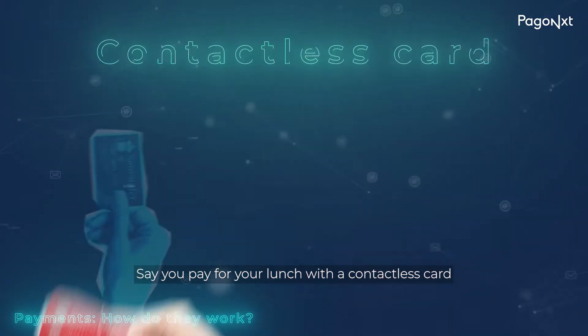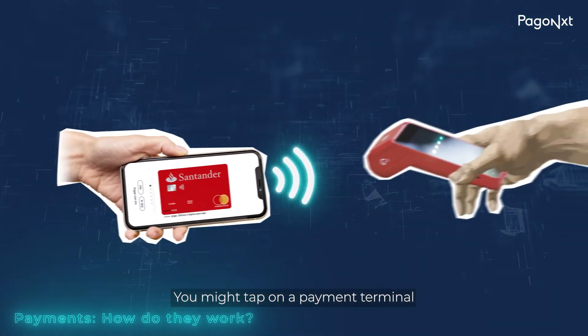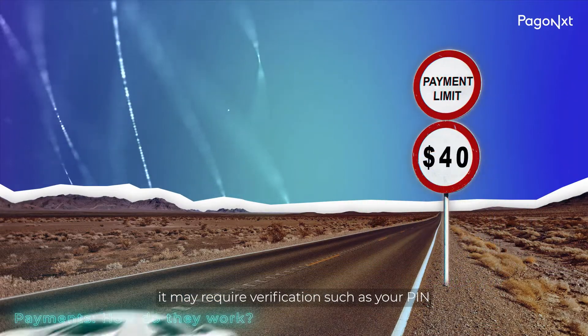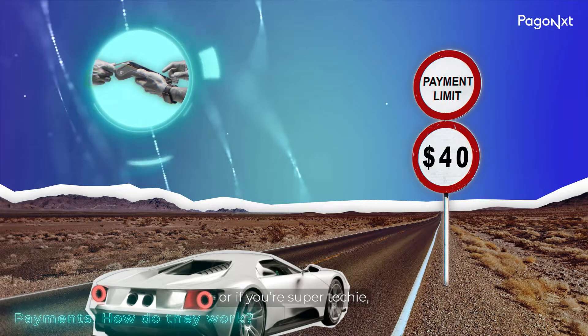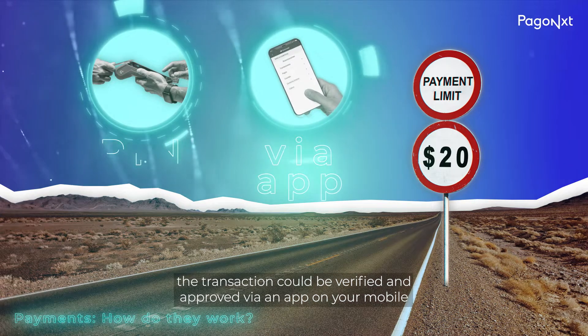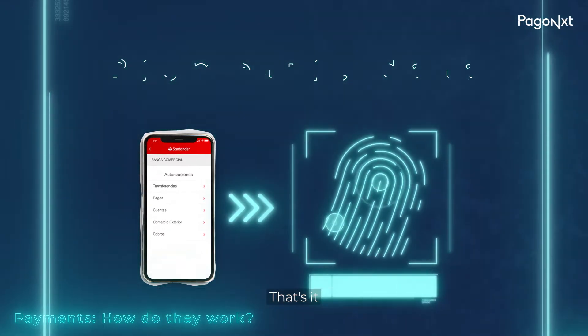Say you pay for your lunch with a contactless card or smartphone. You might tap on a payment terminal. If the cost is above the contactless limit, it may require verification, such as your PIN. Or if you're super techie, the transaction could be verified and approved via an app on your mobile that uses your biometric data, such as a fingerprint. That's it. Fast, easy, and secure.